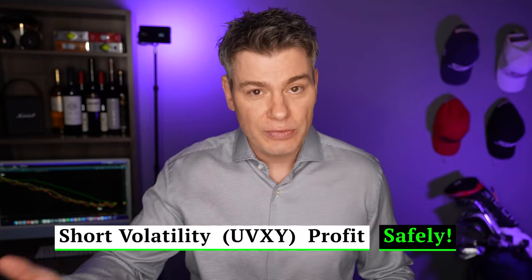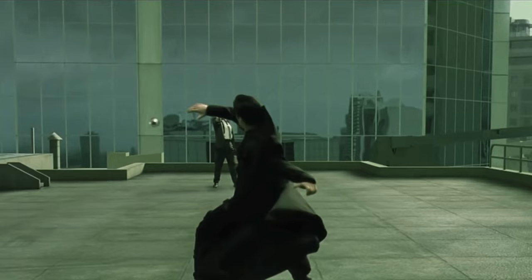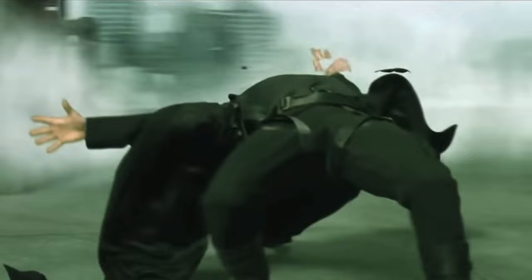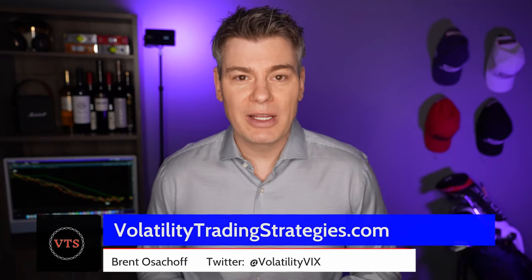I can still get all the benefits of the short vol trade and make a nice profit as that UVXY just naturally decays — I'm just doing it in a smarter way that doesn't require me to dodge volatility spikes like Neo in the Matrix. Welcome back everybody to Volatility Trading Strategies.